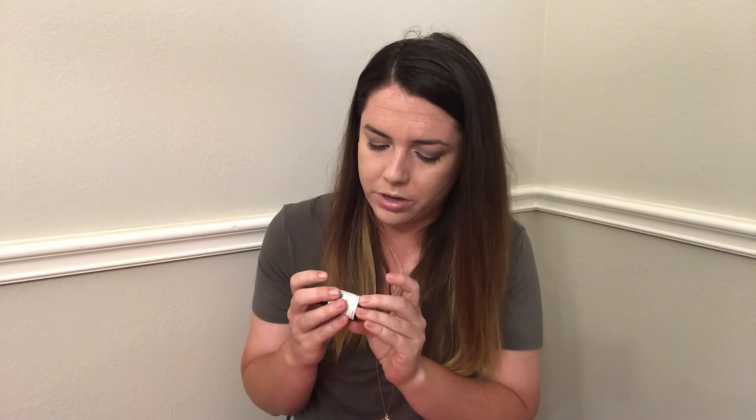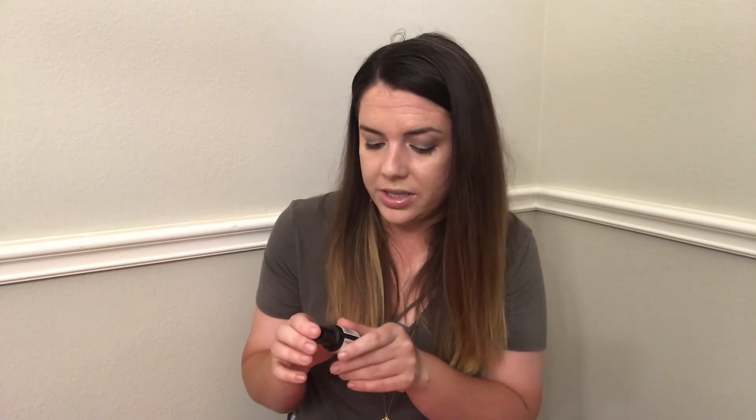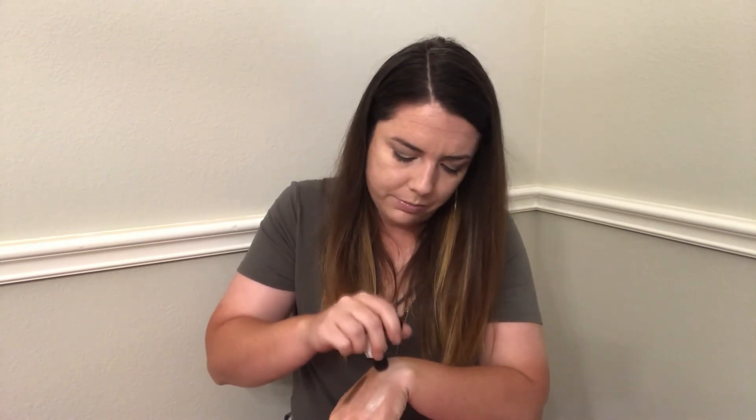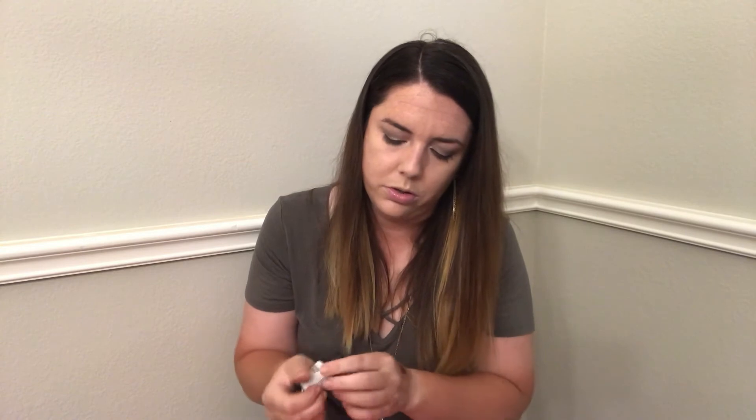I also had to use up my points before they expired, so I got this invigorating hand and body lotion. I think the brand is Way of Will and it's manufactured in Canada. The scent is 'Sweet Orange and Elemi.' I was hoping it would be like that energizing Bath & Body Works type of scent. I tried to smell it but the bottle isn't super helpful for dispensing the product.